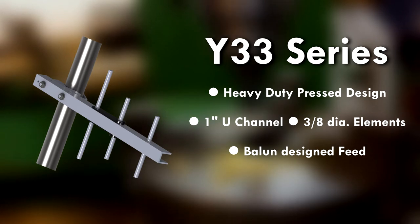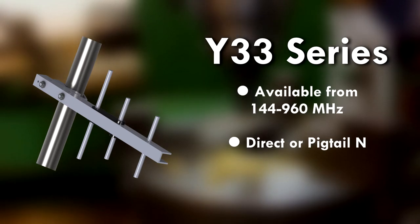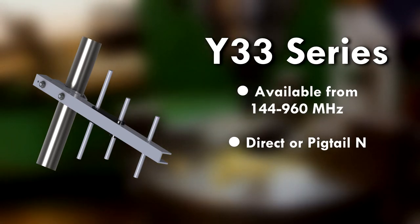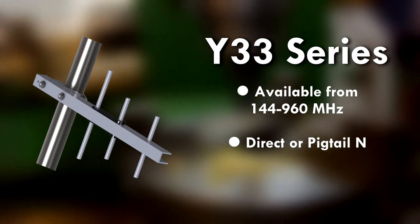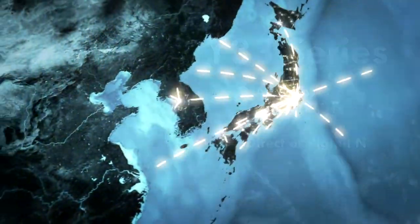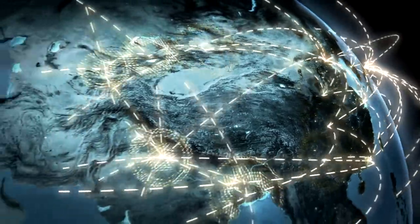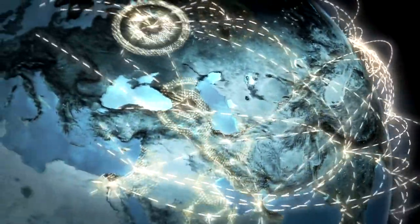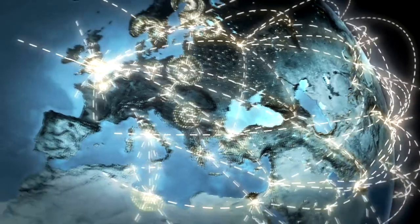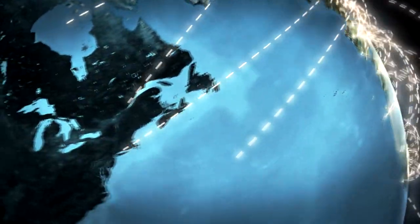The Y33 series is also epoxy coated and has a Ballen designed feed. It is available from 144 to 960 megahertz with direct or pigtail end connections. The 144 through 250 megahertz models are designed to be field assembled, while the Y3313 and Y3325 are welded models shipped assembled.